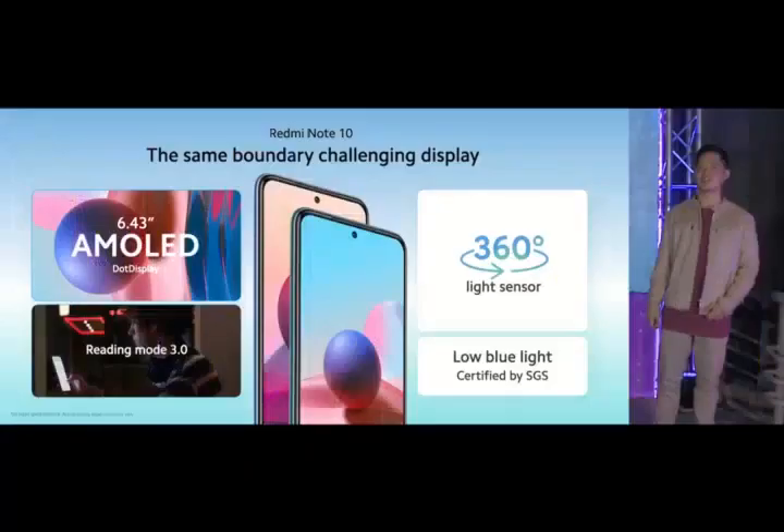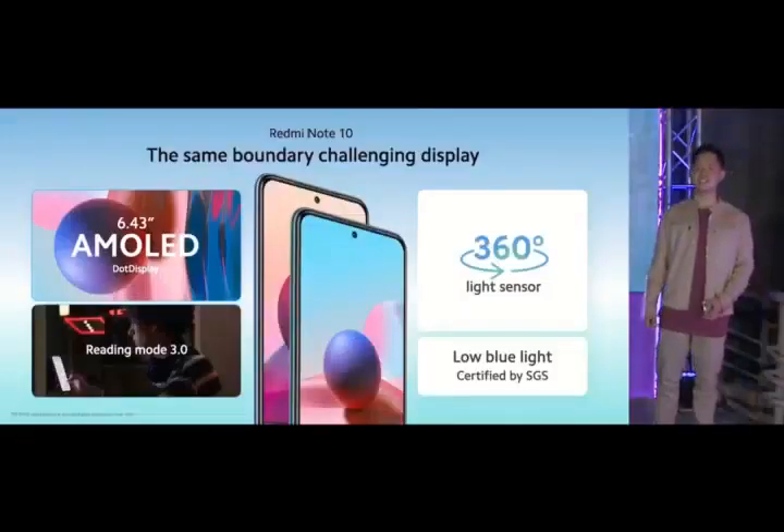AMOLED is here. The Redmi Note 10 is SGS certified for comfort on the eyes, and features excellent tools like reading mode 3.0 and a 360-degree light sensor setup to make your smartphone experience as comfortable as possible.